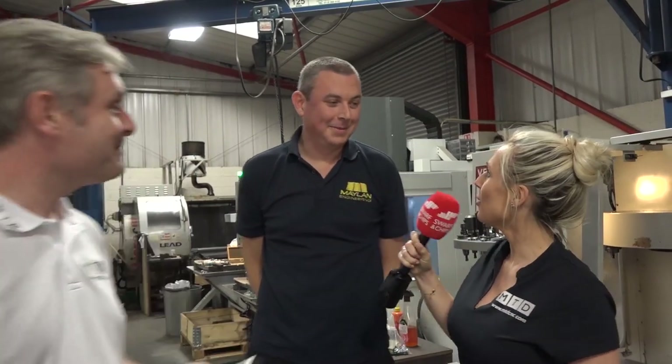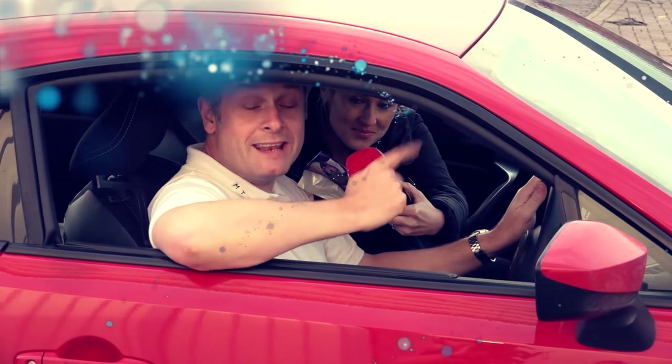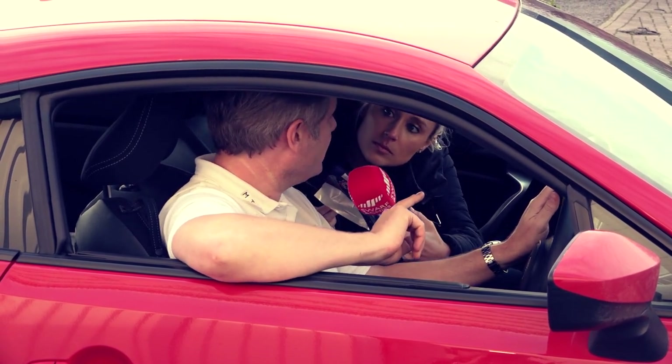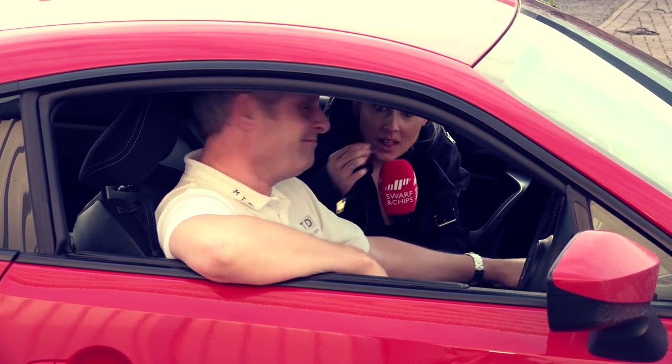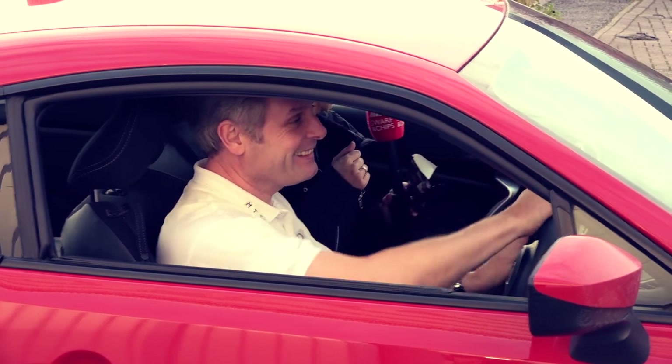Well done! That was actually a record — 7.99 seconds! Quicker than last time, well done Steve. Right, we're off to the next engineer: Newport CNC.